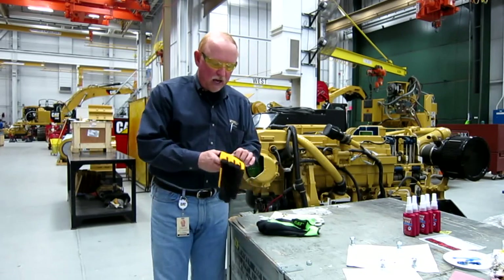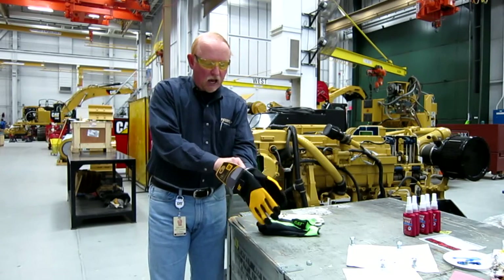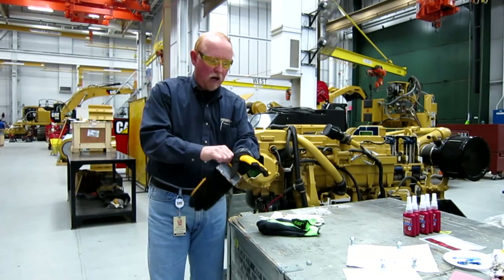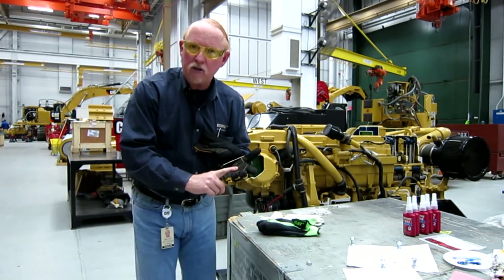Then you've got your mechanics gloves. Mechanics gloves are good inside and outside. They've got linings on them. They hold up pretty good, and they have leather across here, especially when you're handling sharp objects.